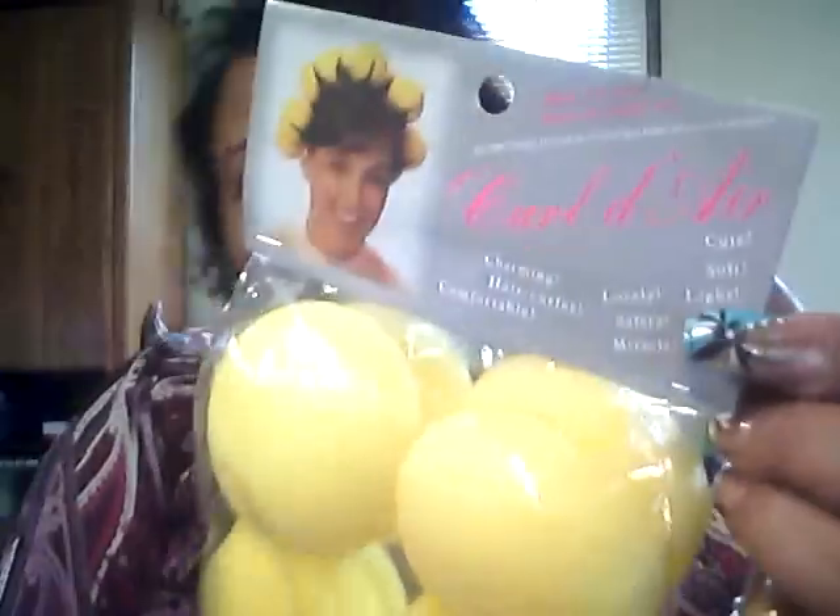I saw these on YouTube — they're called Curl the Air, charming hair curlers. All you do is stick your hair in and wrap it around and it just stays in there. Look up 'yellow ball rollers' or 'strawberry ball rollers' or something like that. If I find a video I'll stick it in my favorites, so keep checking. That's all I got from eBay.